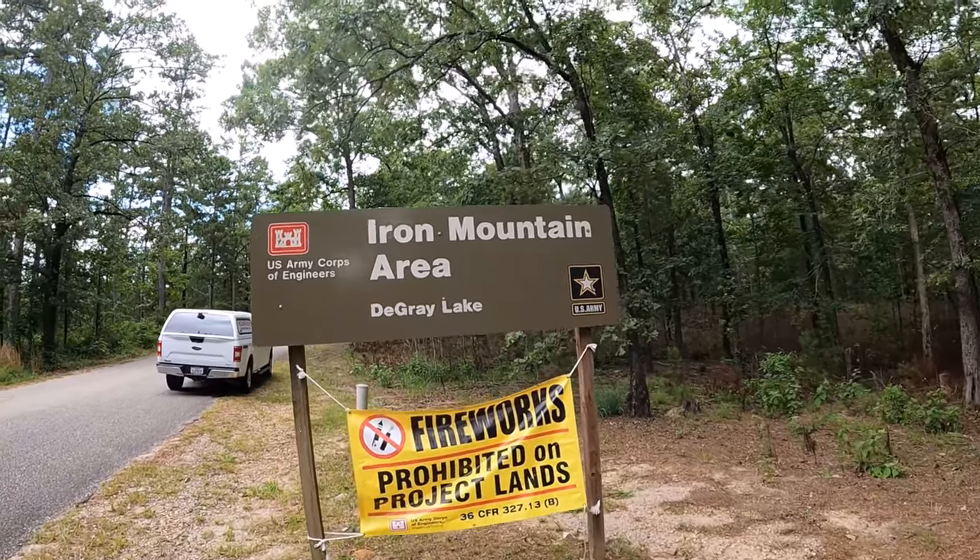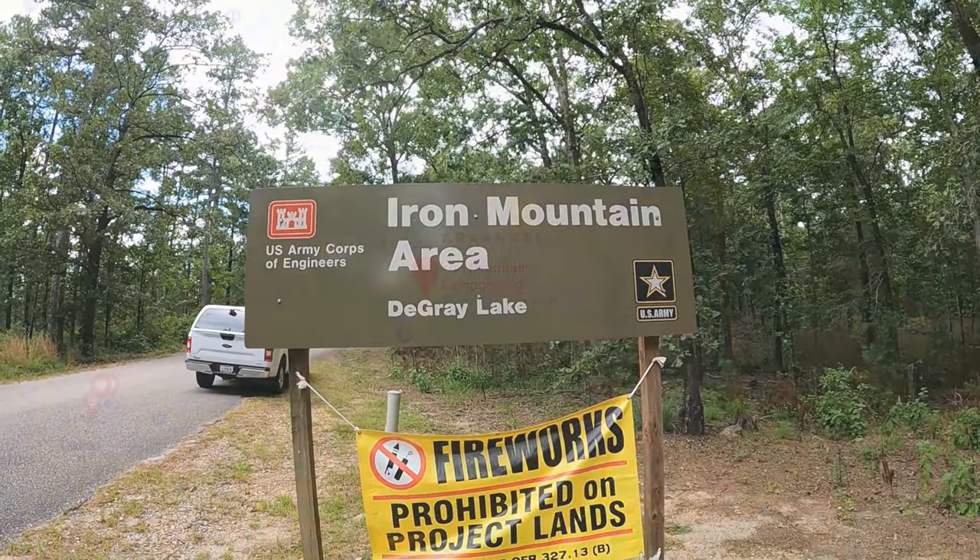Welcome to Dude RV. I sure appreciate you stopping by. Today I find myself in Arkansas at the Iron Mountain area on De Grey Lake.